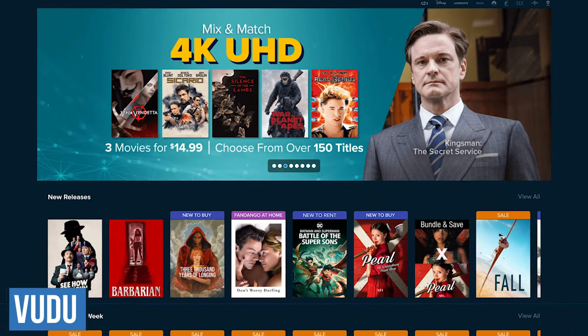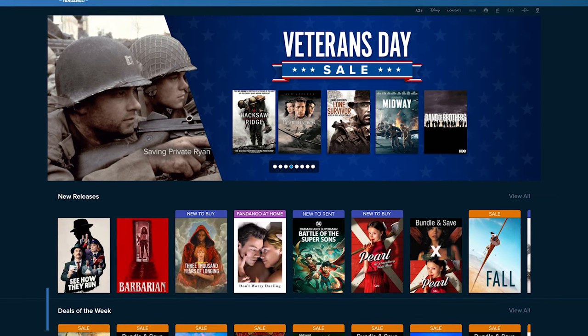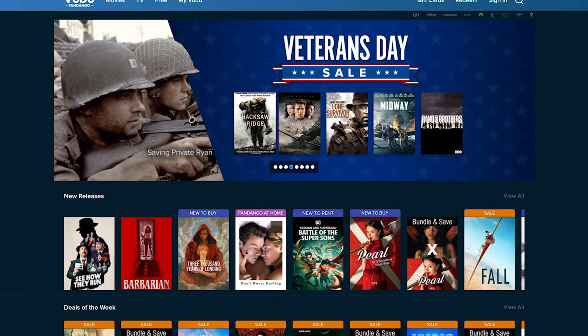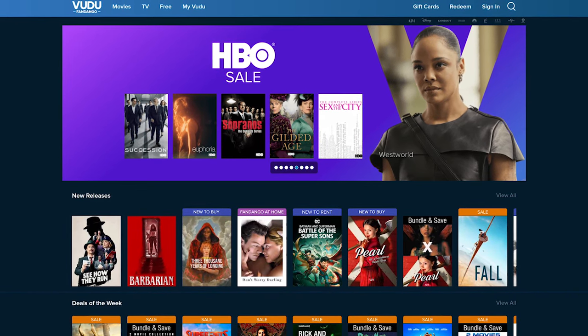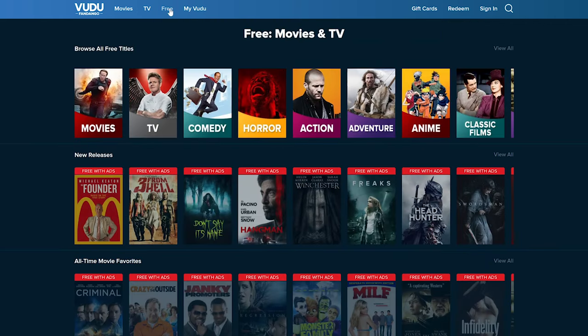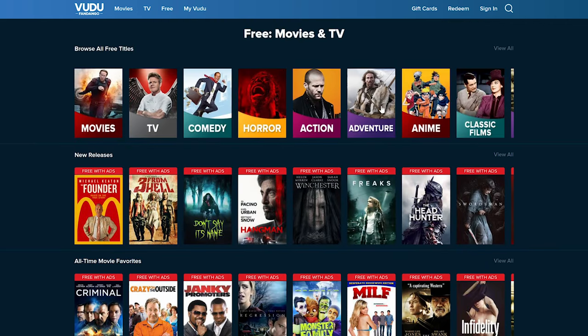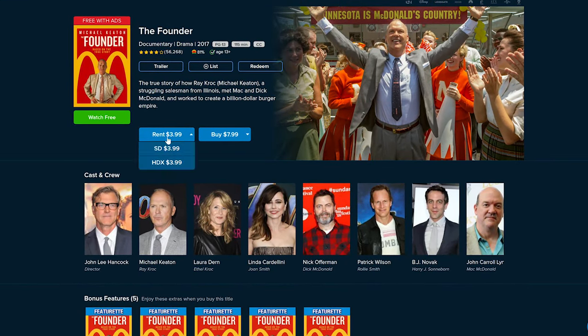Before moving on to the ad-free services, the last of the ad-supported movie sites is Vudu. It was once owned by Walmart, but they sold it off to Fandango. It's available on just about any device, with films you can buy, rent, or watch for free. To just see the free stuff, click on Free at the top. It's nice that they're sorted into categories, with more than 5,000 titles to choose from, and they're not too aggressive with the ads. There are some great movies on here, and it's a great place to find hidden gems. Just make sure that you click Watch Free below the thumbnail.